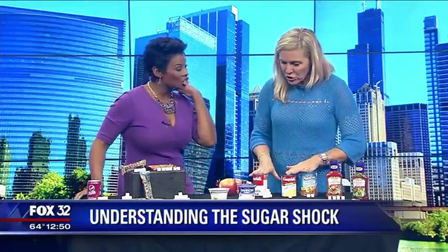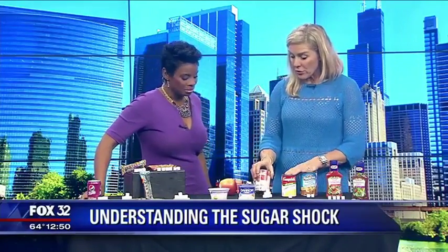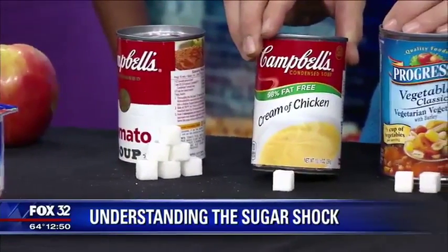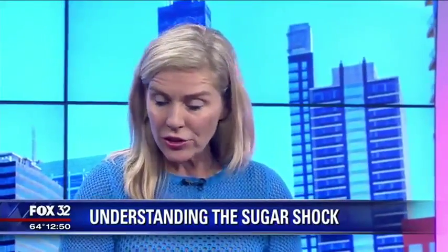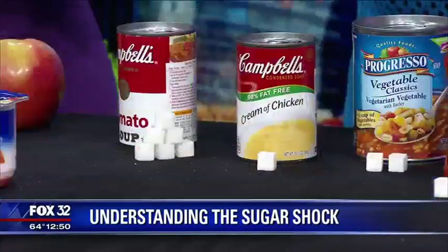What about canned soups? Let's talk about soups, because this one really surprised me. When I saw that tomato soup had almost five times the amount of sugar as cream of chicken, I was really surprised. That was looking at the labels and the calorie counts. So there's a lot of sugar in our old favorite grilled cheese with tomato soup lunch that we may not be thinking about.